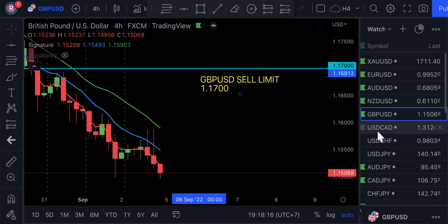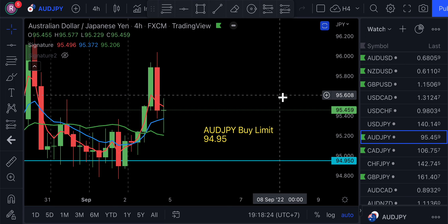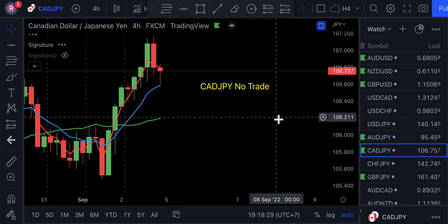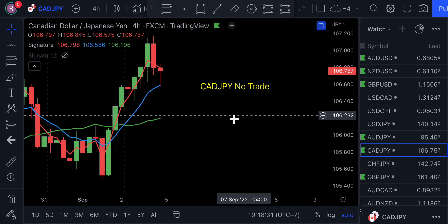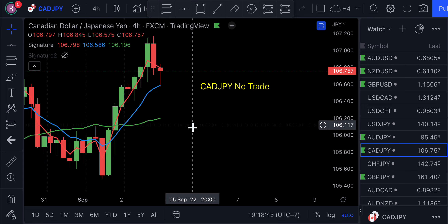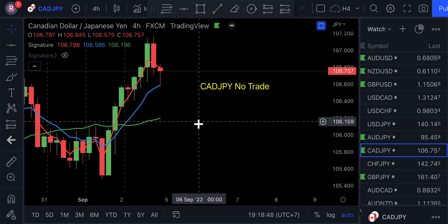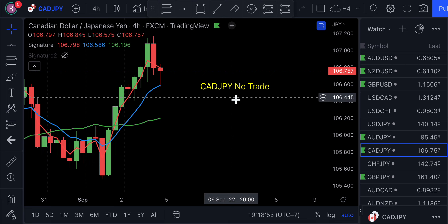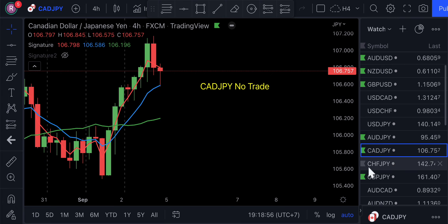For the AUD-JPY, I have a buy limit at 94.95 — it's showing bullish on the long-term chart. For the CAD-JPY, I've got no trade. The CAD-JPY has not been up in this area for a very long time and is very high on the chart. It can go up a little bit more, but it's been many years since it's been in this area. With the price of oil dropping, I just don't see any strength in the Canadian dollar, so I'm stepping aside this week with no trade on the CAD-JPY.